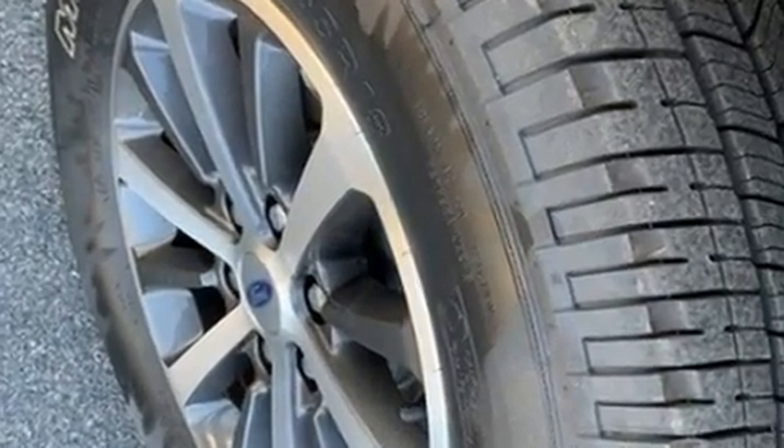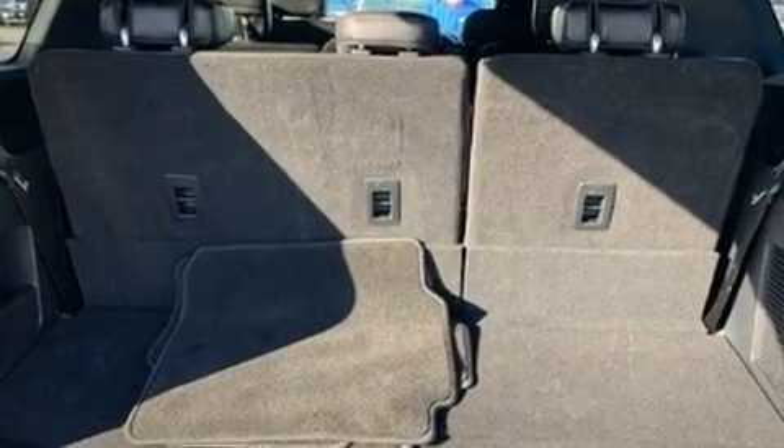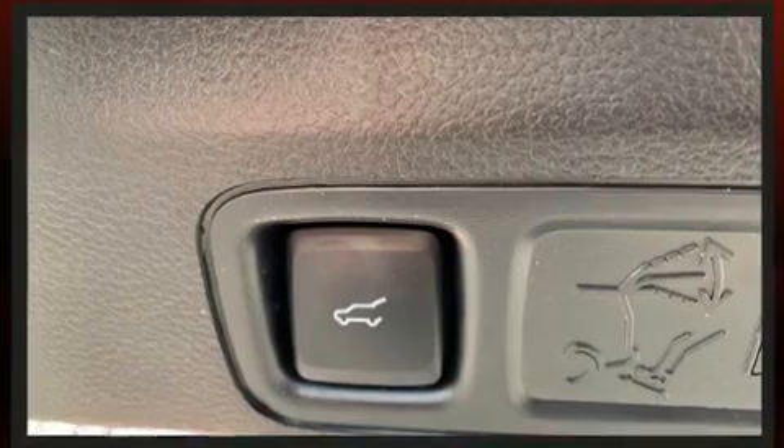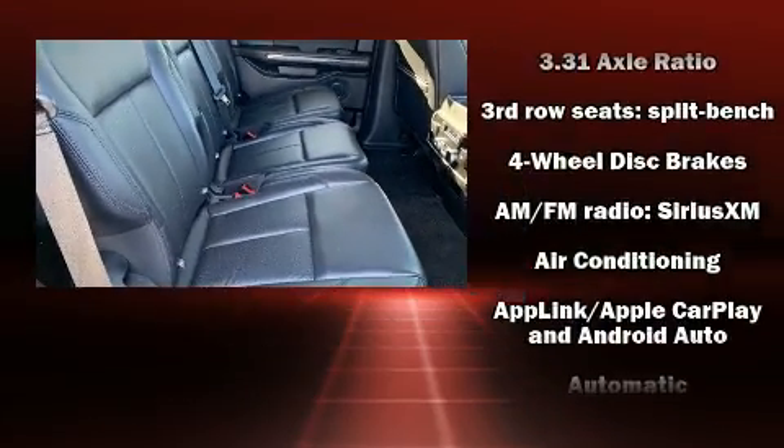Third-row seats provide an even greater maximum passenger capacity. Audio features include an AM-FM radio, steering wheel-mounted audio controls, and six well-positioned speakers.